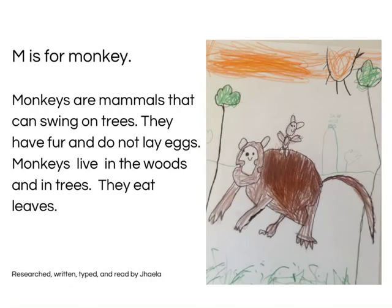M is for Monkey. Monkeys are mammals that can swing on trees. They have fur and do not lay eggs. Monkeys live in the woods. They eat leaves. Research, written, typed and read by Jayla.